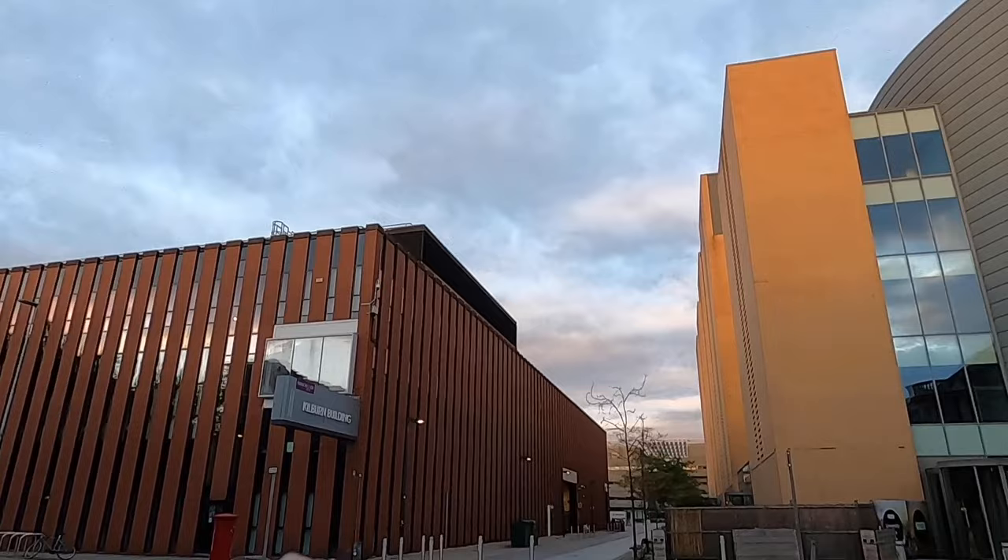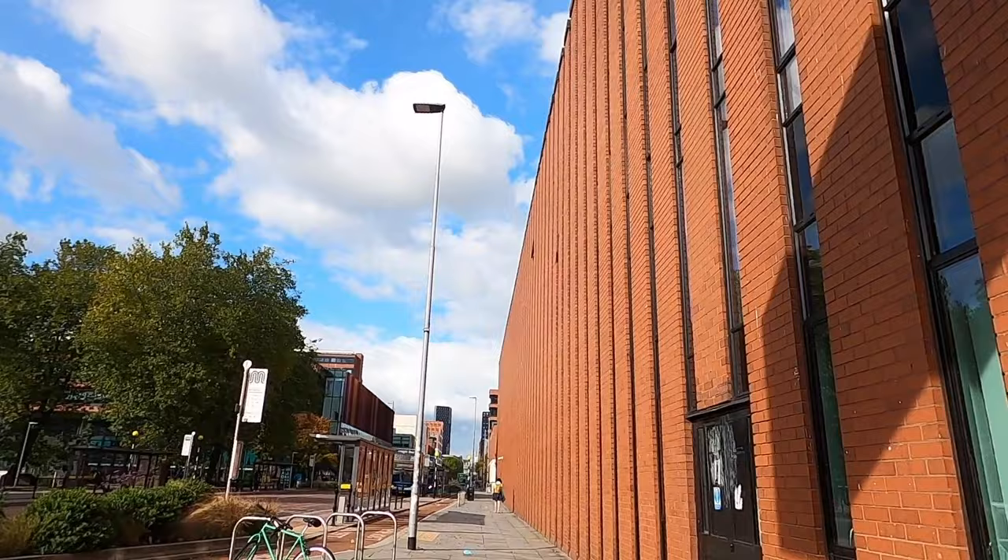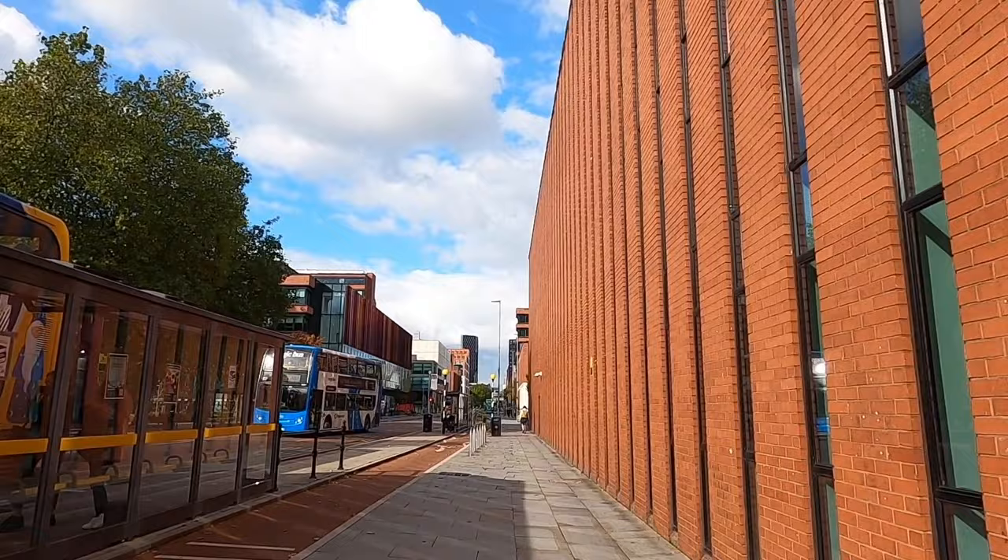Next we have the Kilburn building, which is for computer science students. It's such an ugly looking building from the outside and inside it's like a maze. I've been in there and every single classroom is a computer cluster classroom.